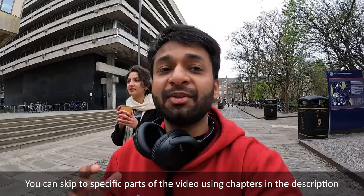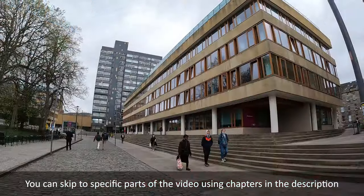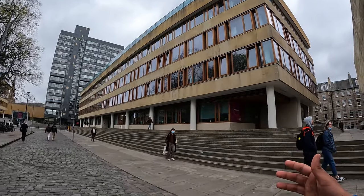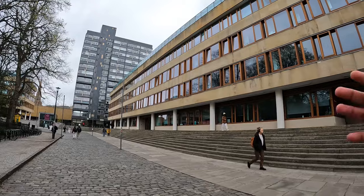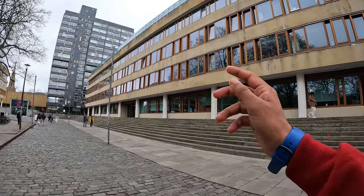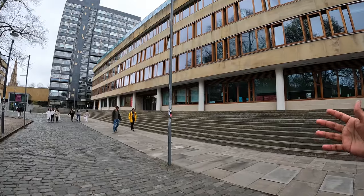This is the business school building — this is the front side. There is a huge park in front of the business school and main library, and there are two entrances: this main entrance and another entrance from the back side. The back side of the business school is also very pretty.